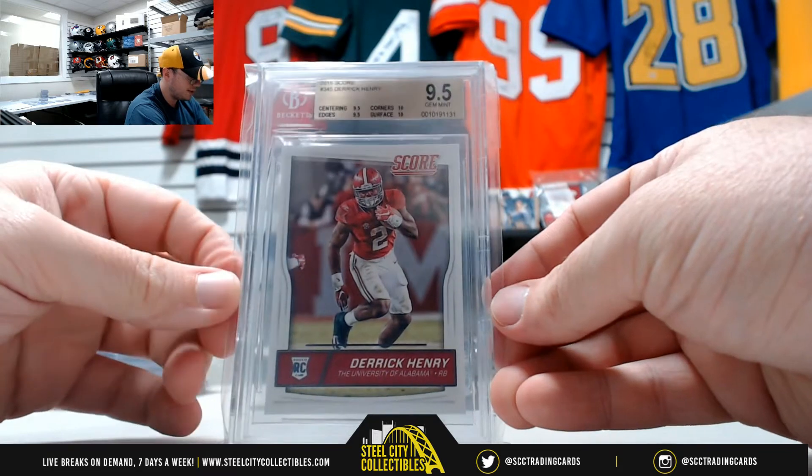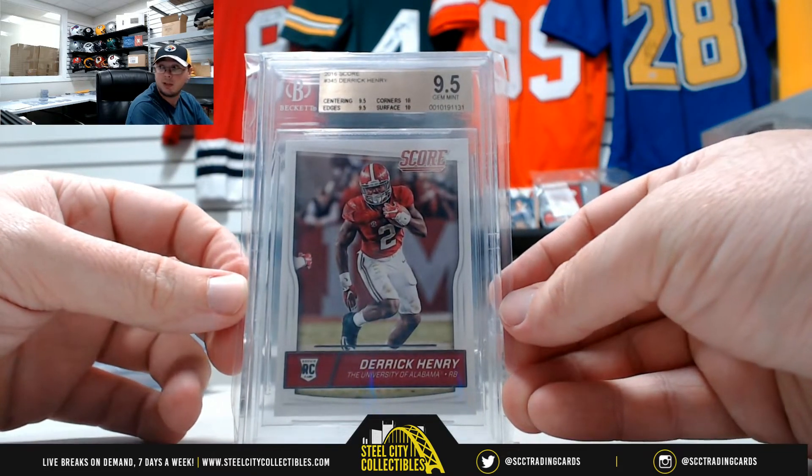2016 Score Derrick Henry rookie, GYM Mint 9.5 from Beckett.